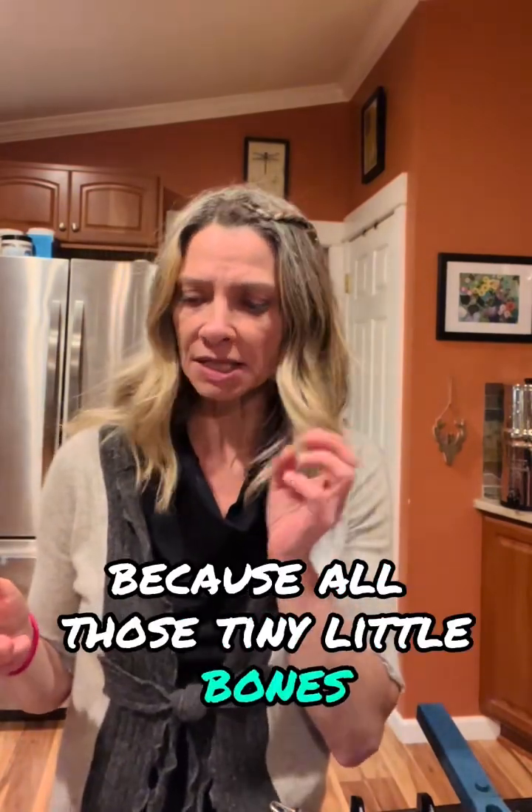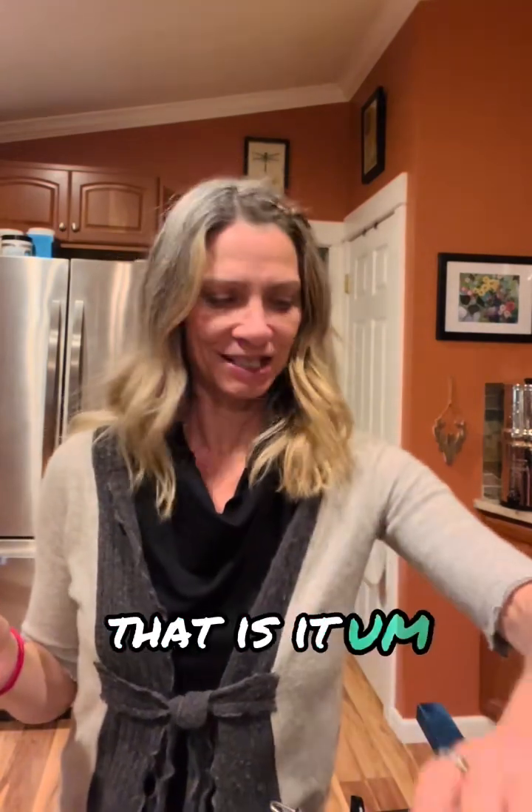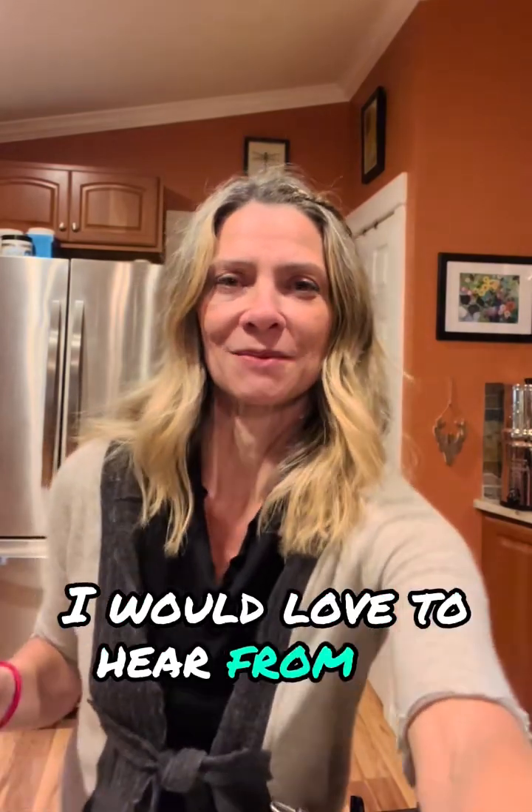I think they're going to be pretty darn tasty. For all you A positive or type A blood type people out there, remember sardines — they're super good for you. Another great thing about sardines is you're eating the whole fish, so you're getting a ton of calcium from all those tiny little bones, which are so soft you don't even know you're eating bones. You're getting really, really good nutrition when you eat sardines. Let me know if you try it, let me know what you think — I would love to hear from you. Bye!